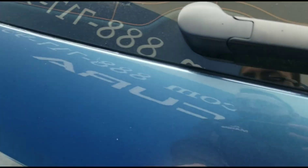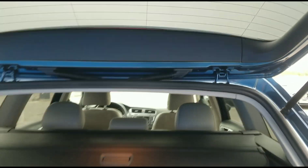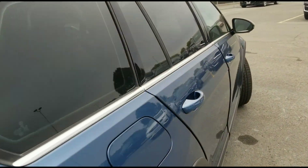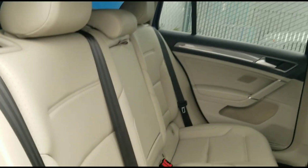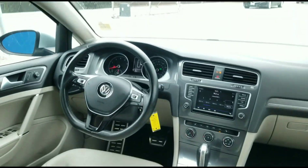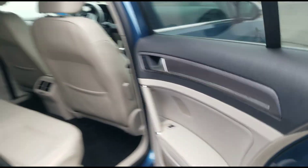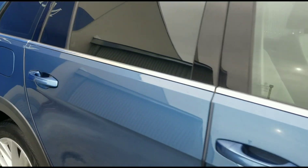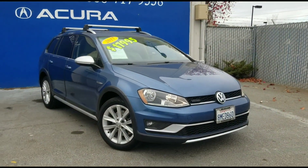One local owner, reverse camera, MP3 player. As you can see looking around the vehicle, it has been taken care of very well, especially with this light interior. And that is our 2017 Volkswagen Golf Alltrack — thank you for watching and have a spectacular day.